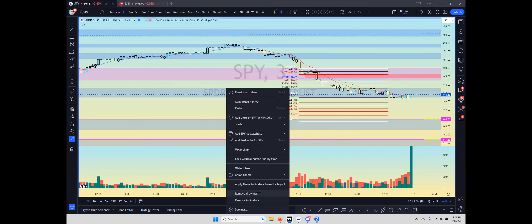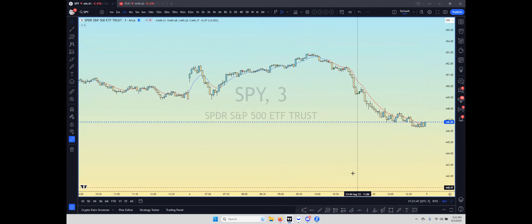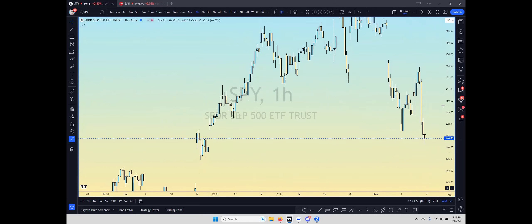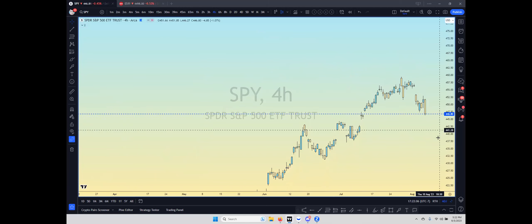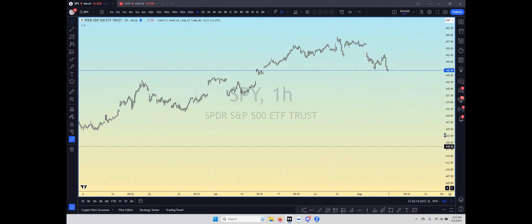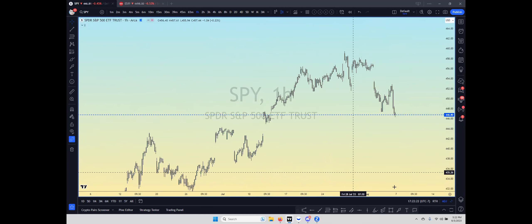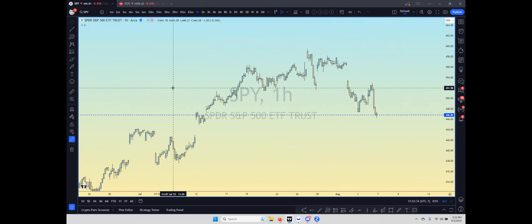I'm going to chart up SPY fresh — fresh zones, fresh everything. I like to clean up my charts and rechart everything. So we'll start on a clean chart and move to the hourly. You can use this on any time frame — I just like the hourly because that's where I find my supply and demand zones. For SPY volume shelves, I chart under regular trading hours, whereas for ES I chart 24/7.